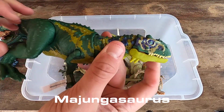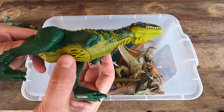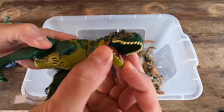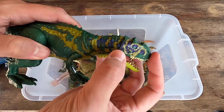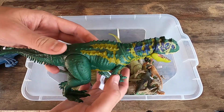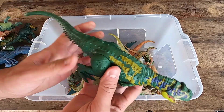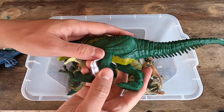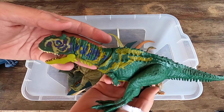Majungasaurus, this is a new dinosaur for me. And we have sounds here. Look at these colors, really really beautiful guys. Let's see Majungasaurus in 3D.